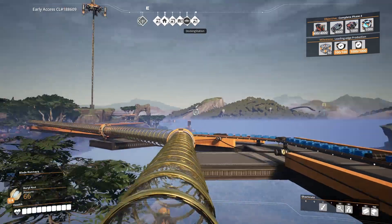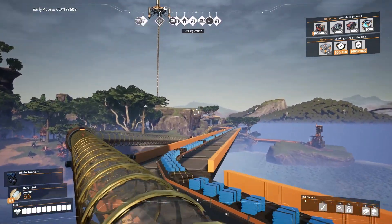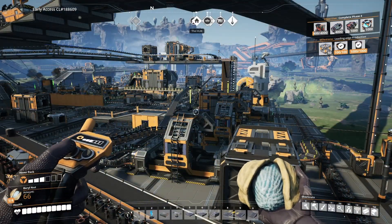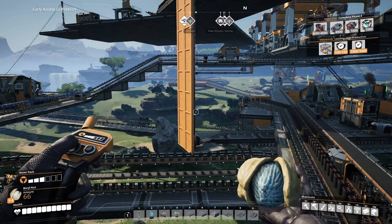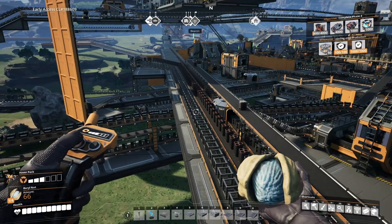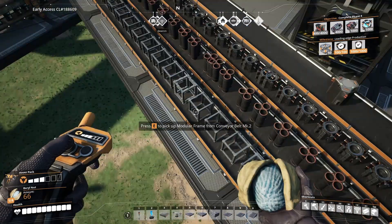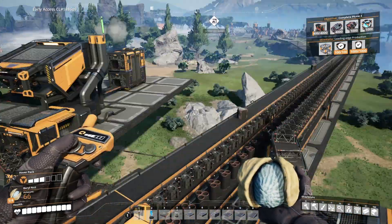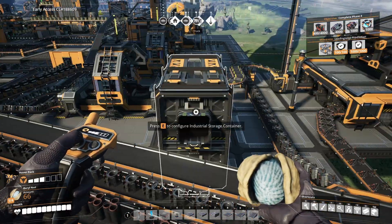I will get back to the main hub and then catch up with where we are. Here we are at the main base, back at the hub. Things seem to still be moving — the trains are moving. We've got a backed-up line of supercomputers, of steel pipes, of stators, of modular frames, of versatile frameworks.